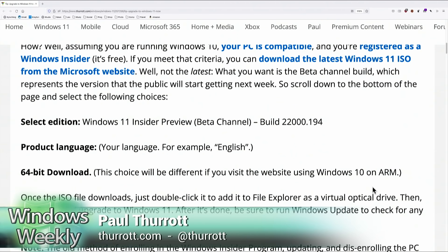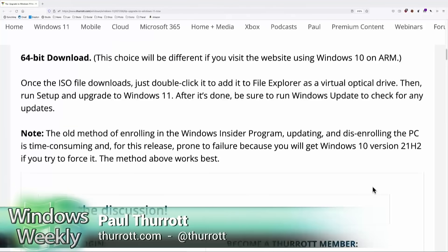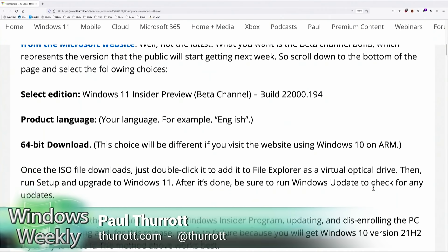The Windows Insider program maintains a download site so you can download ISOs. What they have there varies over time, but right now they have versions of Windows 11 for the dev and beta channels, and in the release preview channel they have a Windows 10 21H2 build. So if you go to that site and sign in with your account — you have to have been enrolled in the Windows Insider program at some point — just choose the beta version and install it.